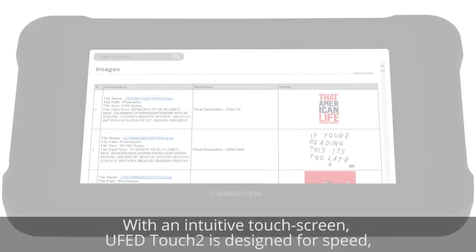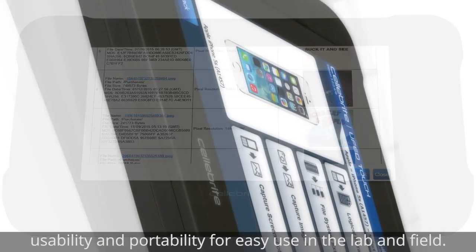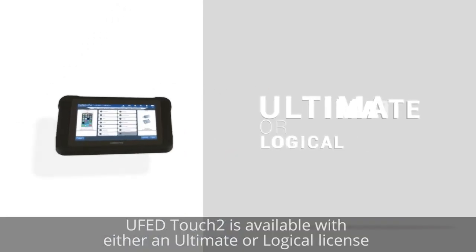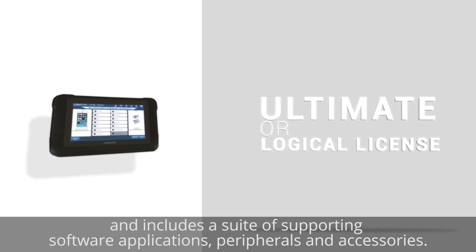With an intuitive touchscreen, UFED Touch 2 is designed for speed, usability, and portability for easy use in the lab and field. UFED Touch 2 is available with either an Ultimate or Logical license and includes a suite of supporting software applications, peripherals, and accessories.